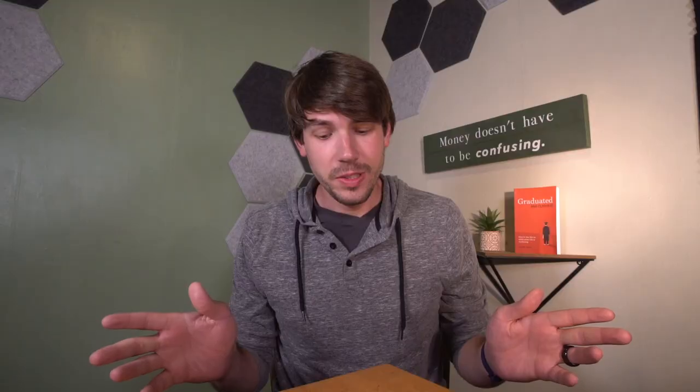First thing to note: I didn't change what I have in my wallet just for the sake of this video. The only major difference is I normally carry my driver's license, my work ID, and my health insurance card — I don't have those today for privacy reasons. Second thing: I love my wallet. This is the one I've been using for probably about nine months now.